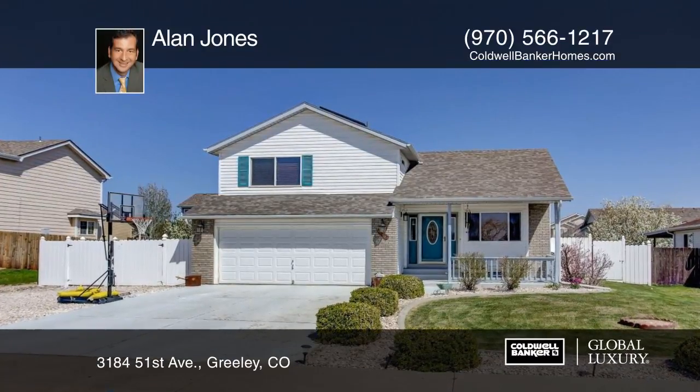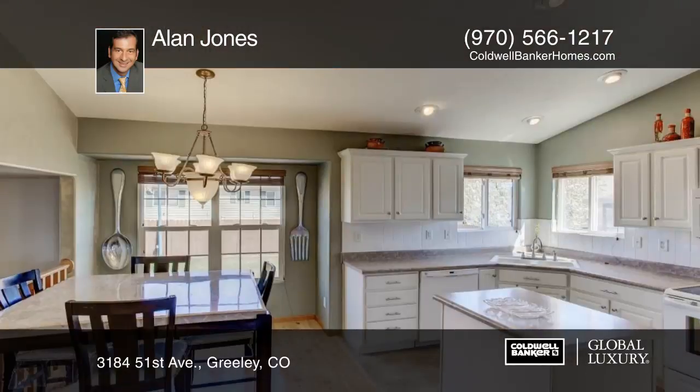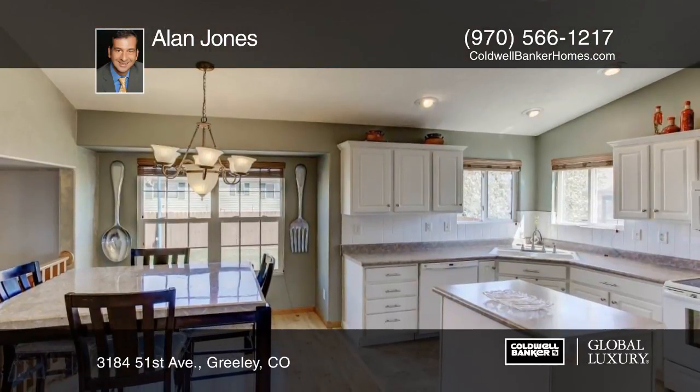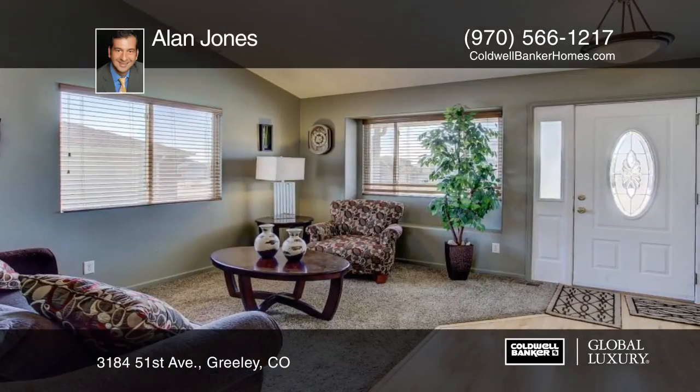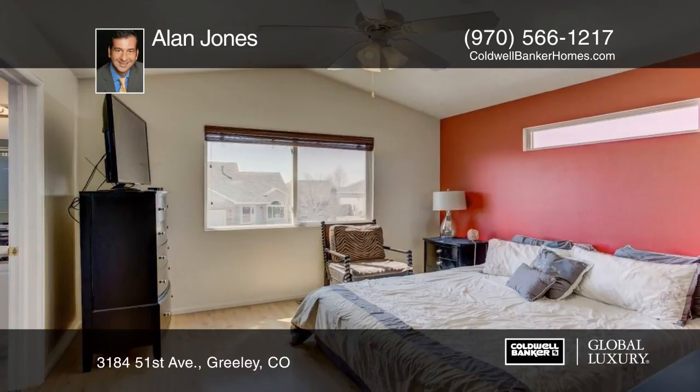Take a look at this beautifully maintained and updated four-level home. This home has been meticulously maintained and taken care of inside and out. You'll find fresh paint throughout, and there's an added solar system as a bonus that allows you to have zero electric bill every month.